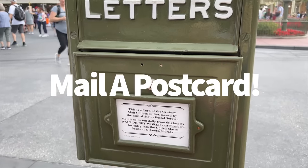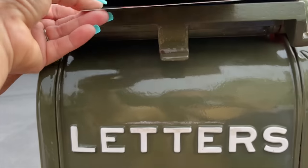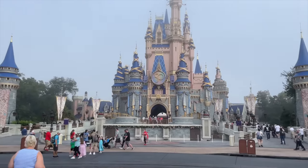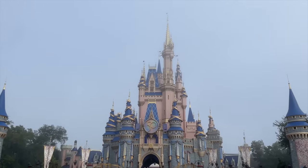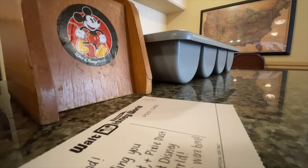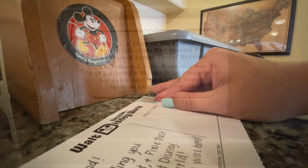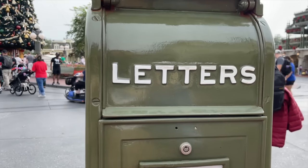If you want to send someone back home a postcard — or send yourself a letter to remind future you of all the fun — you can use Magic Kingdom's very own mailbox on Main Street USA, right outside the fire station near the park entrance. Your envelopes will need stamps and addresses; you can bring your own stamps from home or purchase them at the Main Street Chamber of Commerce or the newsstand, both along Main Street USA.